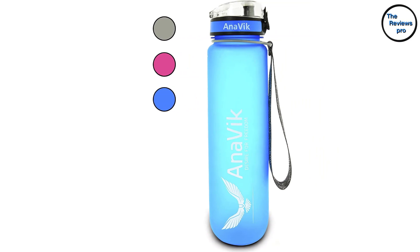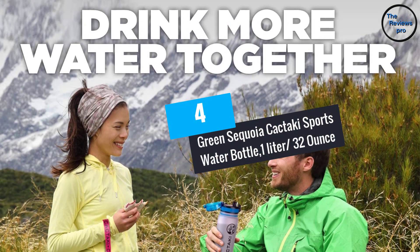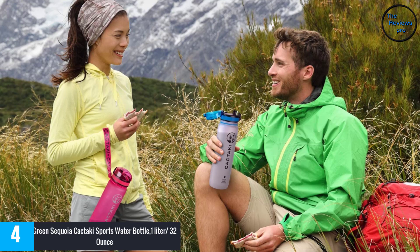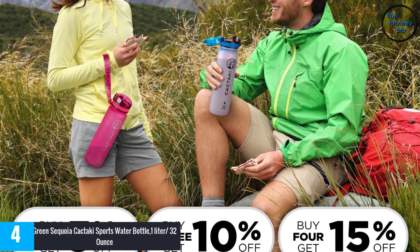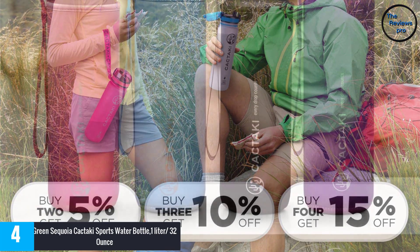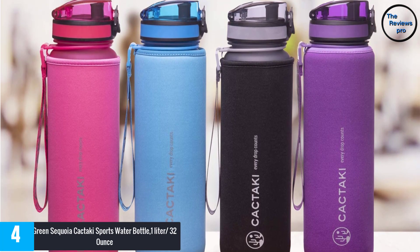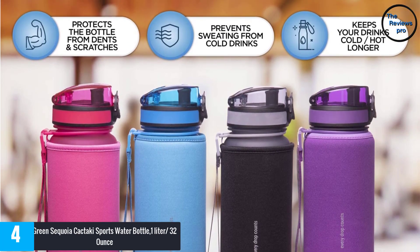At number 4: the Green Sequoia Cactaki sports water bottle, one liter, 32 ounces. With this bottle, you don't have to worry about water leaking or struggling to use it. It features a simple and convenient mechanism for easy opening and closing, and is made from quality BPA-free plastic that can handle daily usage, with a unique time marker for indicating water level.